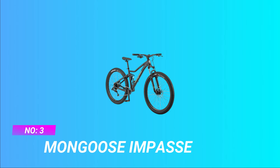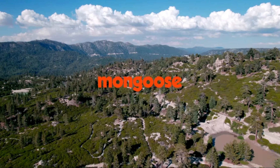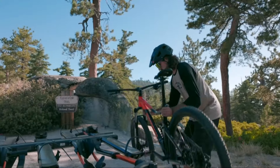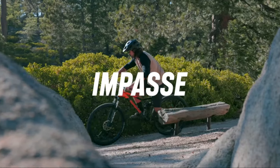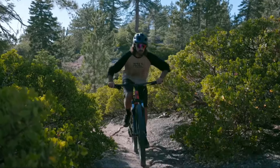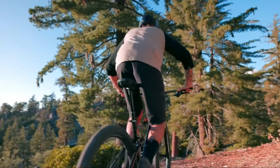Number three: Mongoose Impasse MTB 2020 under 3000. Multi-road tire: Omlaza bikes feature four-inch wide tires that provide excellent traction on various terrains, ensuring a smooth and stable ride. Front dual suspension: the front dual suspension system reduces the impact of bumps and uneven surfaces.